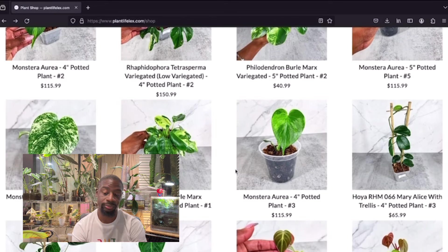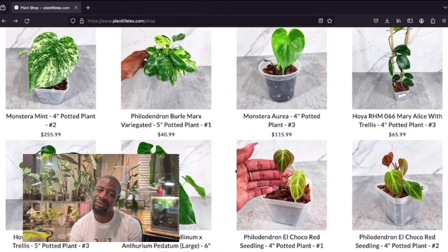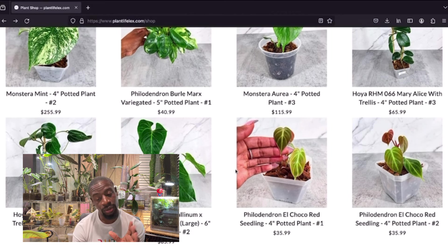Got a hoya RHM 066 Mary Alice with a trellis — not really my thing but it's pretty. There's a nice allocasia crystal lineup, kind of with the softer leaves, for $85 in a six inch pot — would look really good outside. These cute little el chuco seedlings for $35 — can't be mad at these. When I think about buying seedlings versus bigger plants I usually go medium-sized because I want to be the one to grow it big.